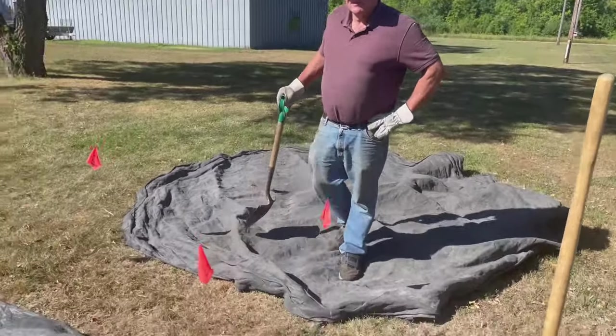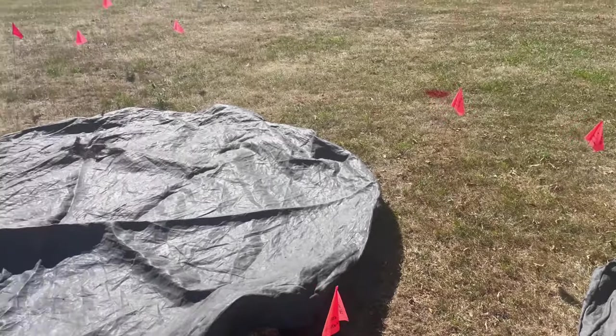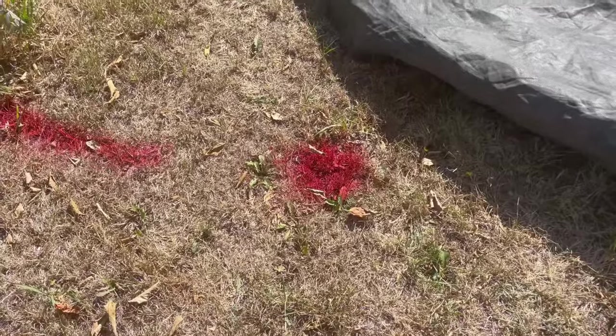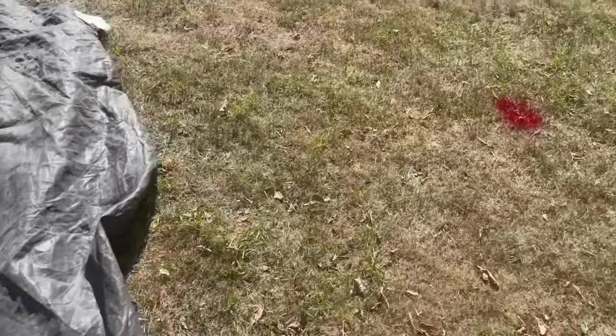Got my buddy Randy with me. We're gonna start by just chopping the sod out, placing everything on tarps. We've got a power line going through on the east side, so I guess we'll just assume that it goes through the pit, but I think we're just off of it.